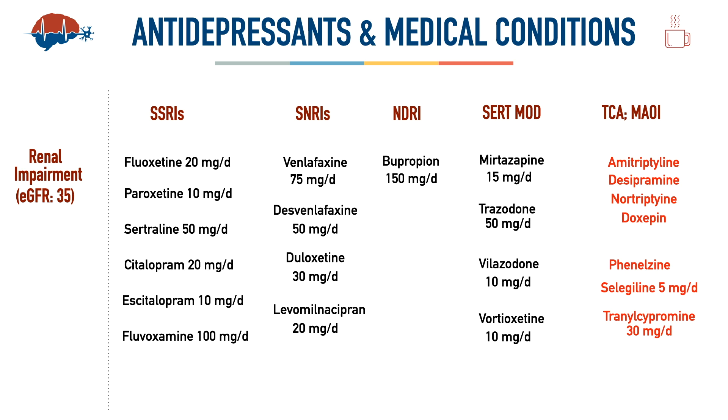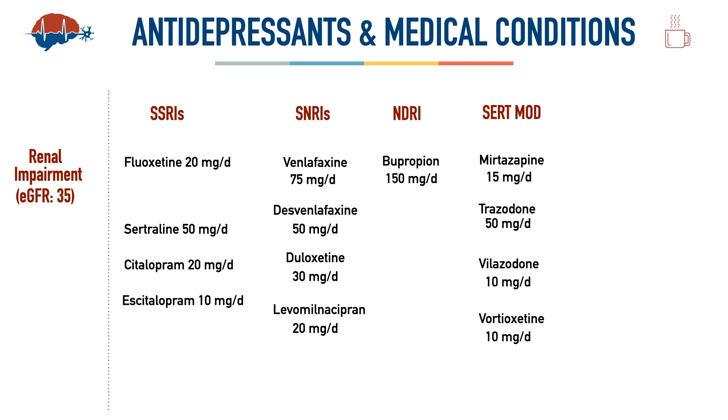MAOIs are not first-line treatment; they are mostly reserved for treatment-resistant depression, which is not the goal here. Among SSRIs, paroxetine should not be chosen as first-line in geriatric patients due to anticholinergic effects, fall risk, cardiac side effects, and drug interactions. Fluvoxamine is not approved for MDD — only for OCD or OCD spectrum disorders.